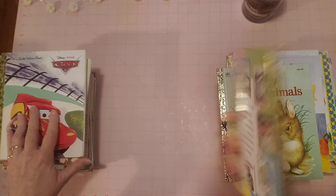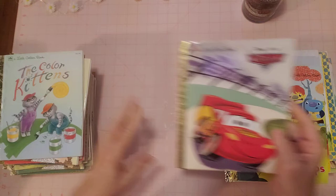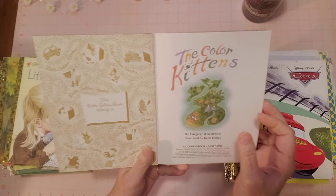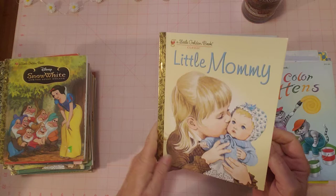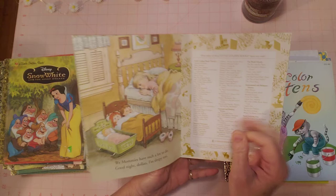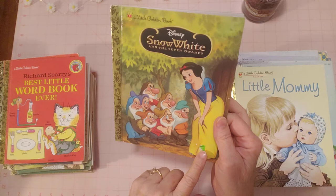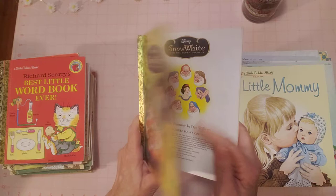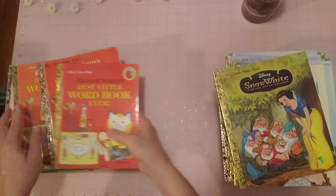Pixar 'Cars' — looks good. I'm yawning — 'Color Kittens,' I guess I'm getting tired. No name, pages all look good. 'Little Mommy' — so adorable, just stiff. There's a price sticker that looks like it's from the original store but should come off. 'Snow White' — beautiful copy, no name, very pretty pages.